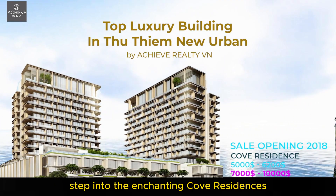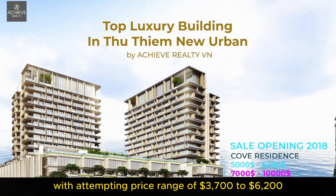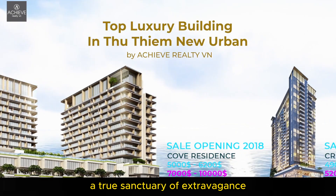Step into the enchanting Cove Residences, captivating hearts since 2018 with a tempting price range of $3,700 to $6,200 per square meter. Today, the market price stands tall at an astonishing $7,000 to $10,000 per square meter — a true sanctuary of extravagance.